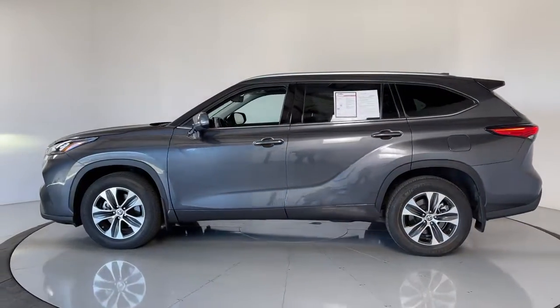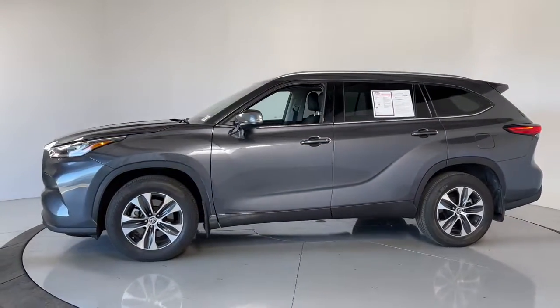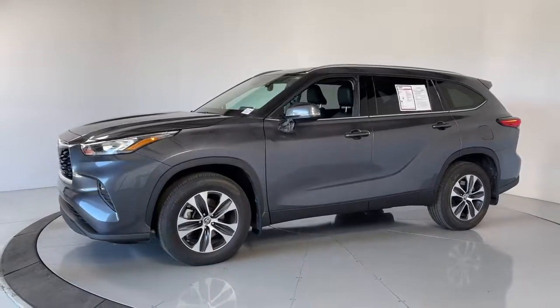These are just some of the great options this vehicle comes with: keyless entry, sun/moonroof, power liftgate.